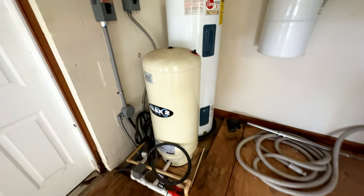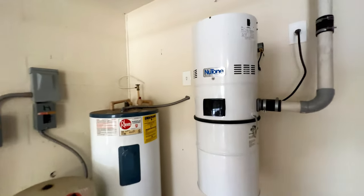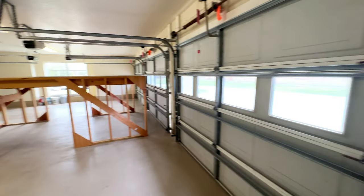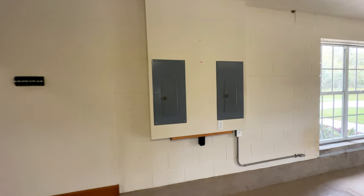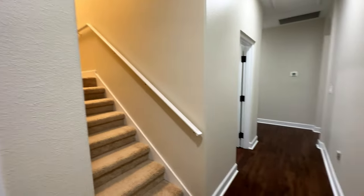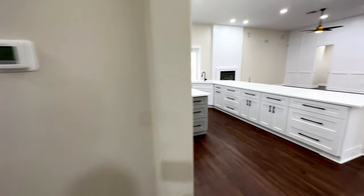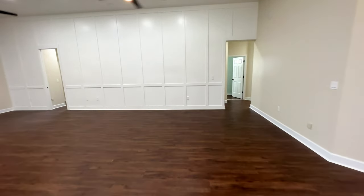Here in this area you have the two AC units. You have a gas tank water heater. This is a built-in central cleaning system to clean the air of the house. Here you have another door to access the exterior of the house. And you have the two electrical panels here.